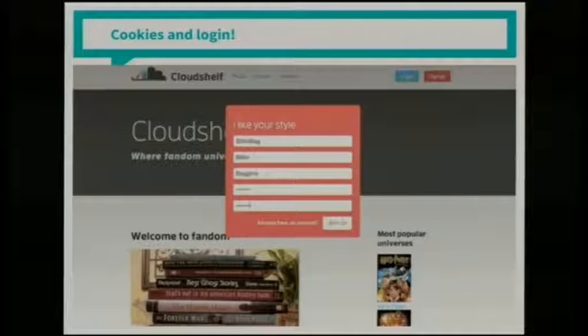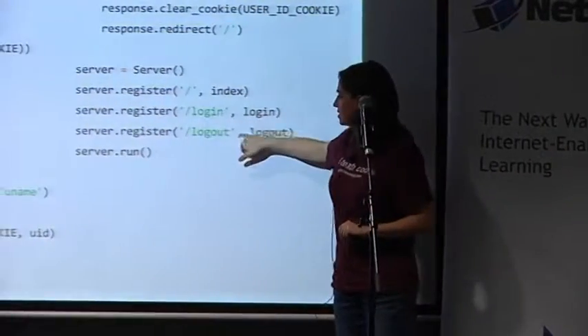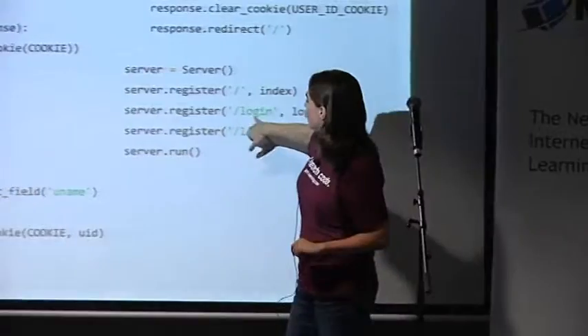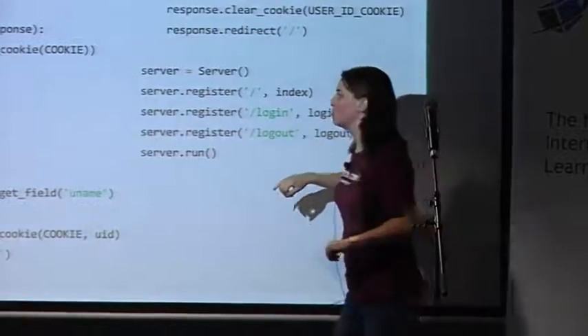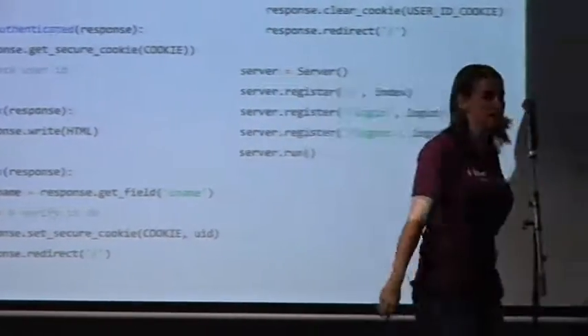Of course, you'll want to do more complicated things than just HTML that doesn't do anything exciting. Here's an example of doing multiple pages — we have the original page, a login page, with a couple of handler functions. We have nice functions that allow us to get and set cookies so that we can do a login system.